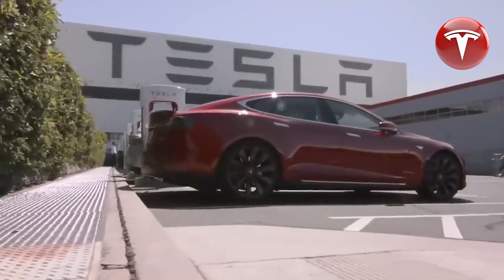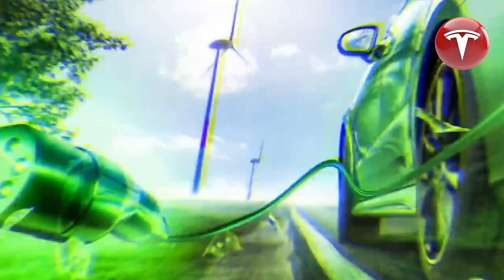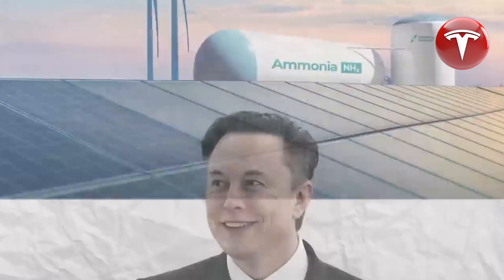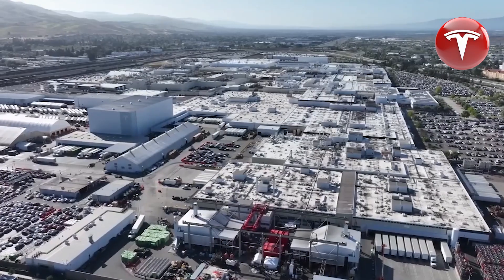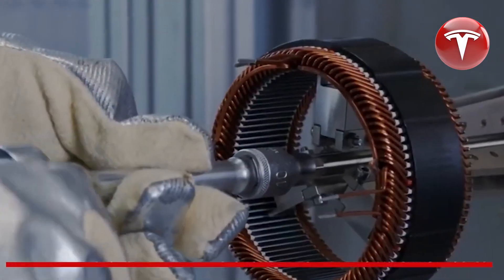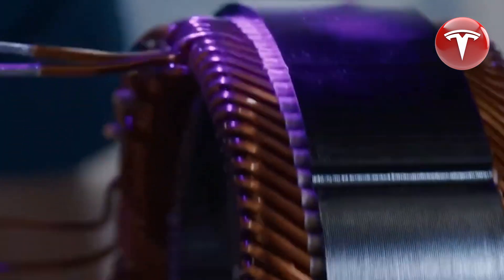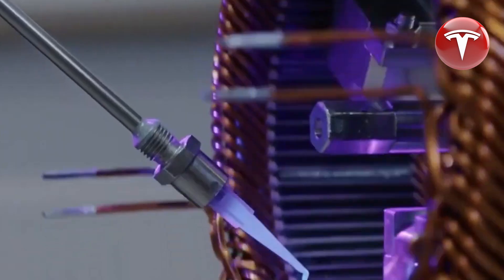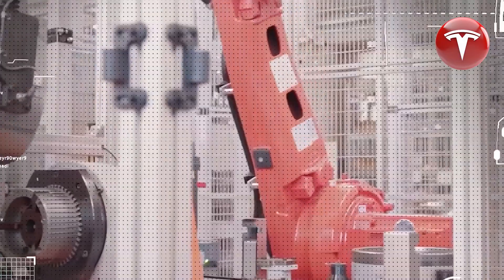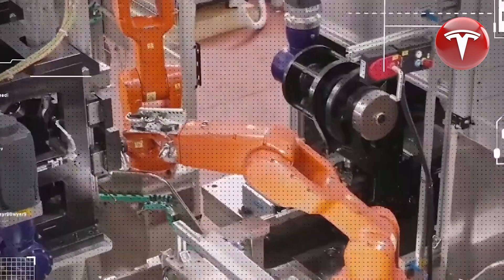Tesla's hairpin motor is notably crafted entirely from silicon carbide. This material choice brings several advantages, including a reduction in size and weight, and increased power output. By incorporating silicon carbide, Tesla has created a motor that is more compact and lighter than conventional motors, resulting in enhanced efficiency and performance. Improved power density allows the motor to deliver more power for its size, translating into enhanced acceleration, faster speeds, and extended range through improved energy efficiency.